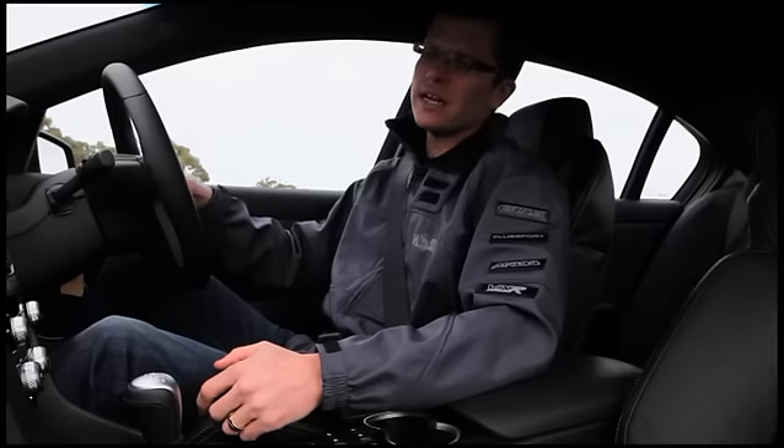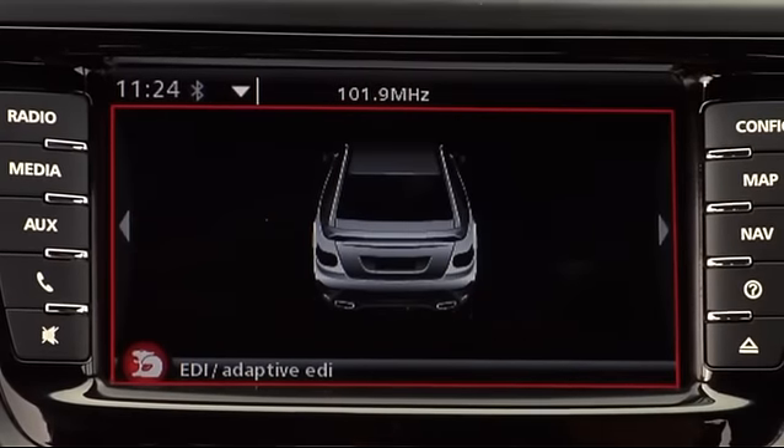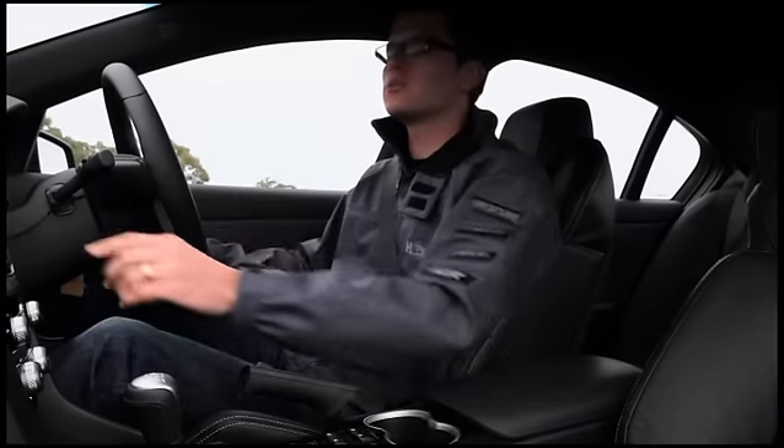You can turn the EDI on via the steering wheel with the EDI dash button. When you start the dash up you get the serial number or your build number so you know exactly where you are and what your build number is. EDI adaptive will give you a quick demonstration and overview of how all these pages work as we go through them.